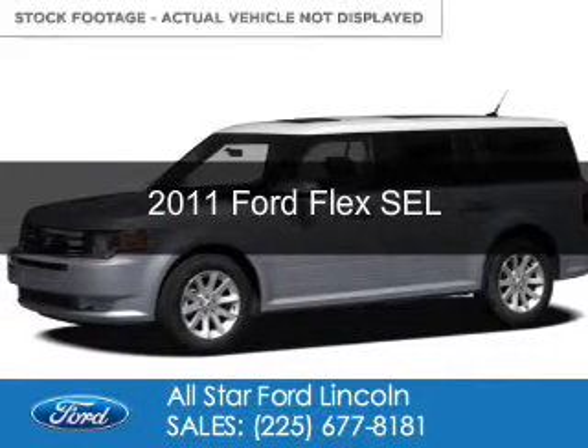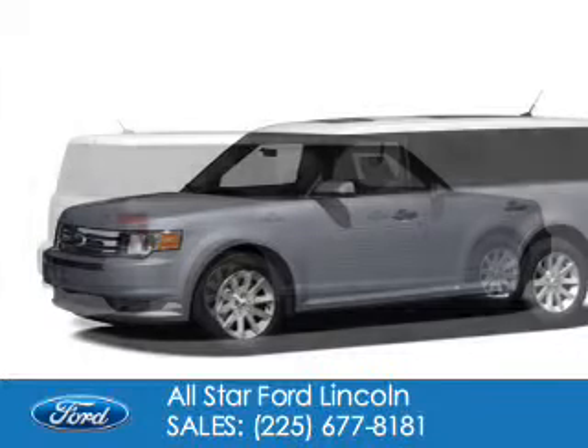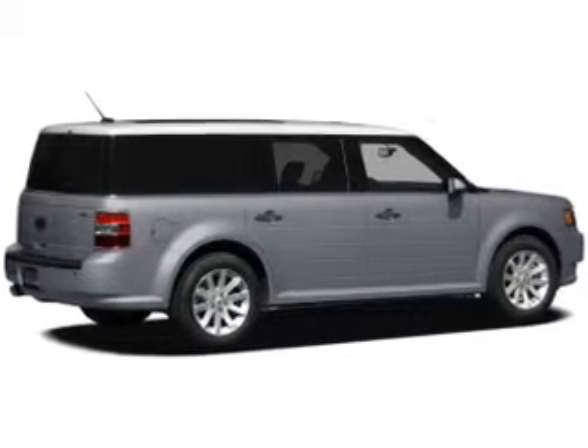This is a certified pre-owned 2011 Ford Flex, powered by front-wheel drive, a 3.5-liter six-cylinder engine, and a six-speed automatic transmission.